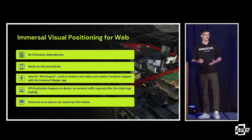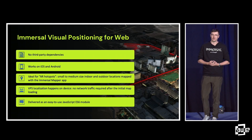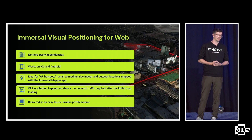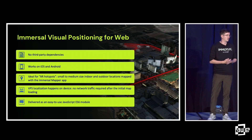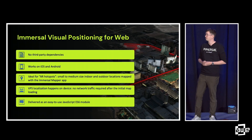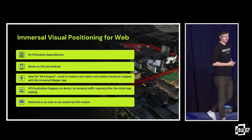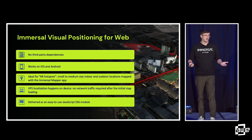So the big news. Immersal has been primarily web-based with our Unity SDK. Immersal is now bringing WebAR to the mass medium. What are we offering from our WebAR? We're offering no third-party dependencies — everything's contained within Immersal. It works on iOS, Android, and even Huawei devices. It's ideal for AR hotspots, small to medium size.